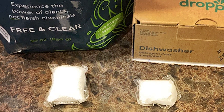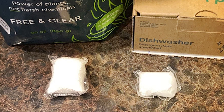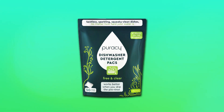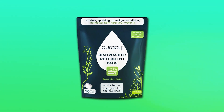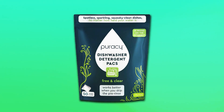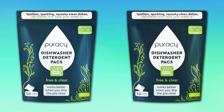Durability and usability are key features of Puracy Dishwasher Pods. The 50-count pack offers great value, providing you with enough pods for numerous washes. Their effectiveness in a variety of water conditions and their ability to leave dishes sparkling clean make them a standout choice for those seeking a natural yet powerful dishwasher detergent.